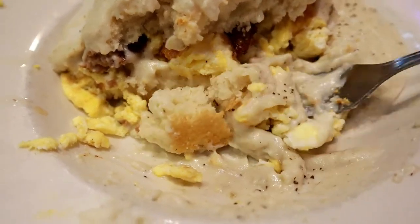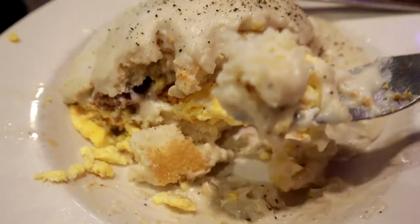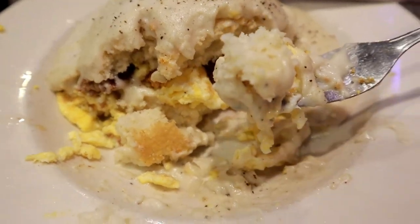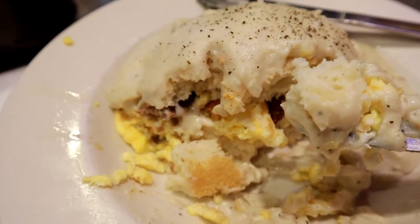I didn't even eat for the rest of the day because it was so filling. I highly recommend this classic American diner with down-home cooking specialties. But you also have so many other options to try in the market — you don't need to stick to just one.